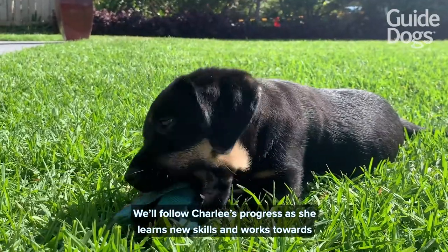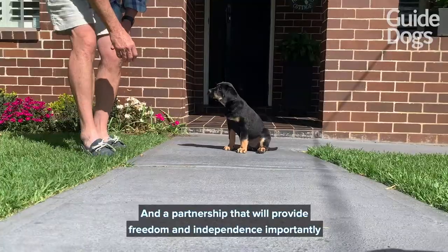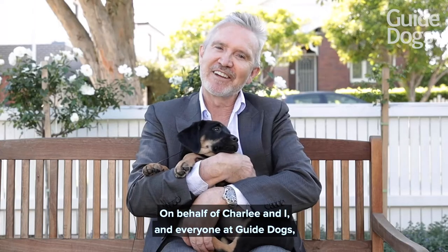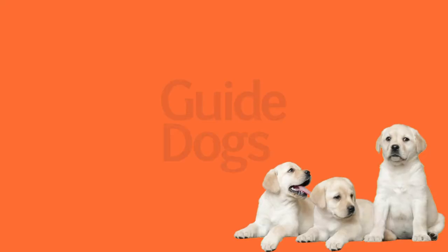We'll follow Charlie's progress as she learns new skills and works towards a real harness of her own, and a partnership that provides freedom and independence — importantly — to a person with low vision or blindness. On behalf of Charlie and I, and everyone at Guide Dogs, a big thank you for joining us today. Thank you.